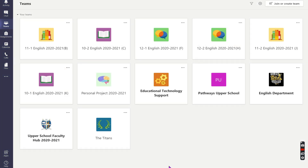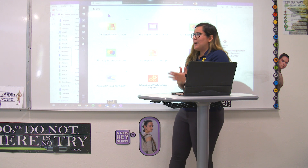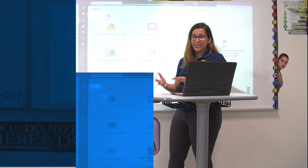As for Teams, Teams is the place where we meet every single day. It's a place where we go over instructions, where we have group discussions, where we talk about what's happening in class, and where students can be in case they have any questions during class.